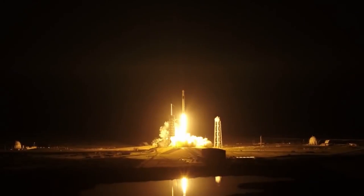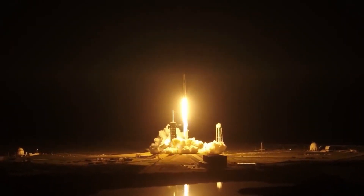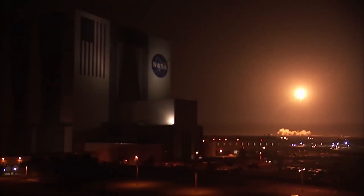Now we know why Crew Dragon exists in the first place, let's get to the upcoming test. In order for NASA to accept any vehicle to send humans into space, the spacecraft needs to provide a number of safety systems. One of these is the abort capability. The people flying into space sit on top of this huge rocket, filled to the brim with highly explosive material, also known as fuel.